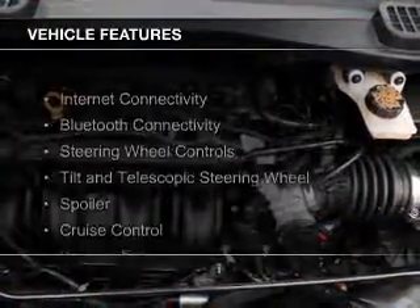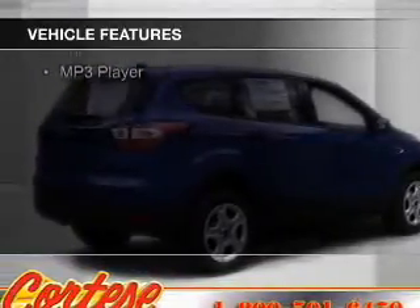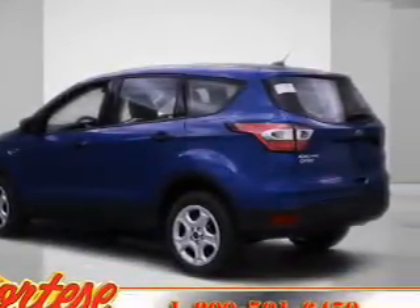The features include internet connectivity, Bluetooth connectivity, steering wheel controls, a tilt and telescopic steering wheel, a spoiler, cruise control, keyless entry, split rear seats, a trip computer, and an MP3 player.